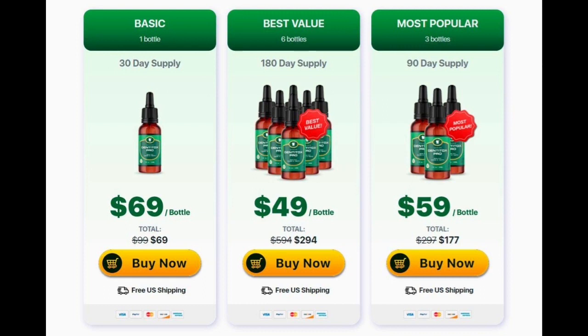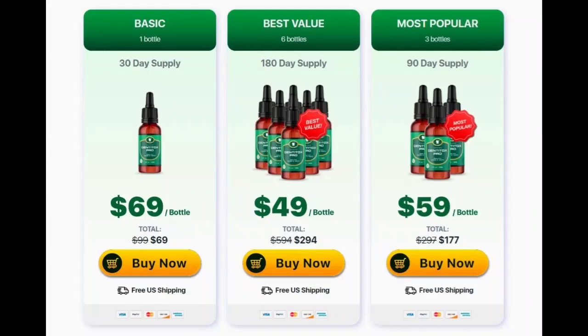Another really important thing you need to know about Dentitox Pro is that you have a 60-day money-back guarantee. If you use this product and test it, and you don't see improvements — your gums aren't getting better, your inflammation isn't getting better, your breath isn't improving — then you can have your money back with no problems, no questions asked.